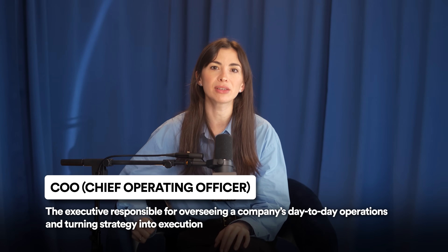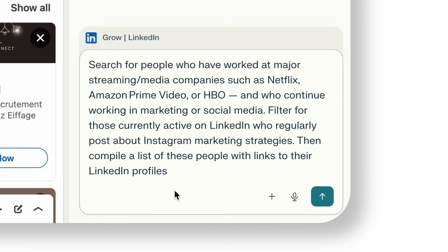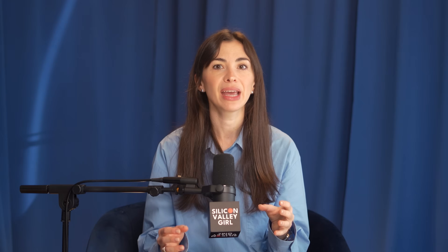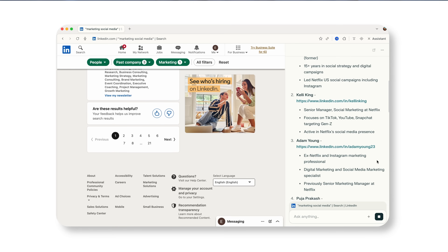Here's a cool use case from my COO: we're looking for a social media strategist, so she opens an agentic browser, enters a prompt like 'look for people on LinkedIn who've been working for these companies, who are still in social media, and who are actively posting about Instagram strategies.' It takes a while because it has vision and searches profiles, but it delivers complete lists. I highly recommend you install one of these agentic browsers — it's easy to onboard since you can copy all your bookmarks, saved passwords, and browse history.